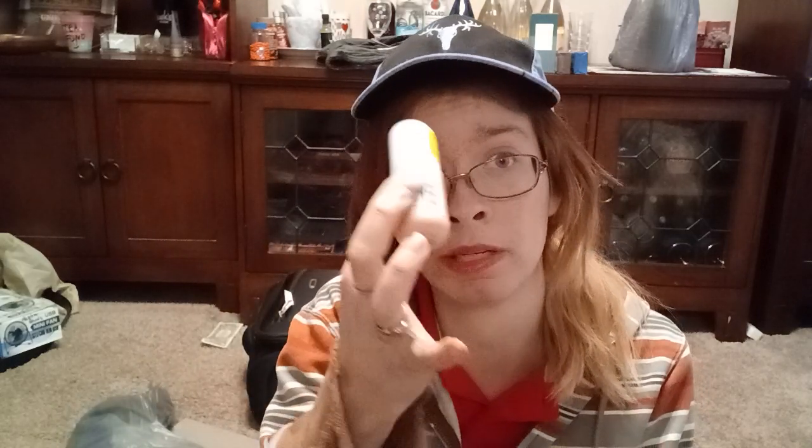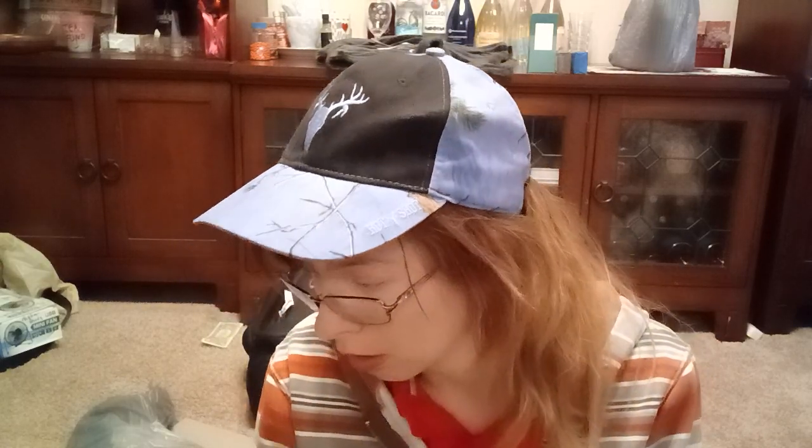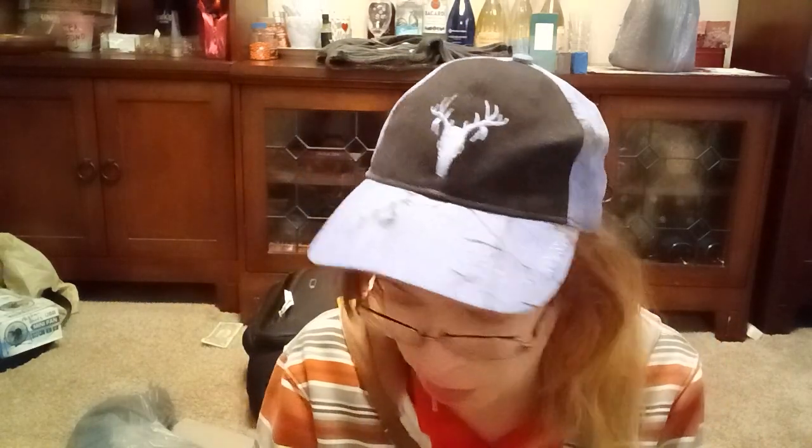Let me just move the camera — there we go. Sorry if I sound like crap, I'm still getting over some crud. It's mostly right up in here now; all of this is gone but I've still got a bit left. I'm in the DayQuil zone. Anyway, I spent a lot of money on makeup today but it was all on clearance.